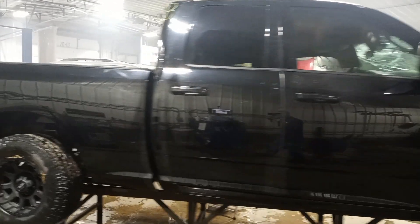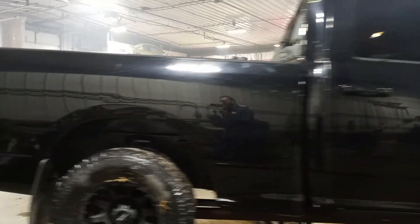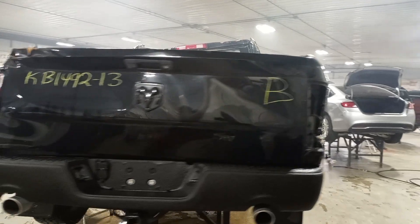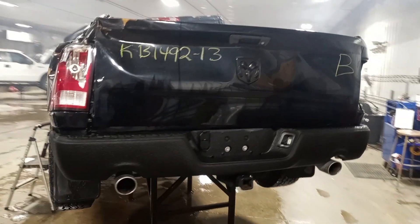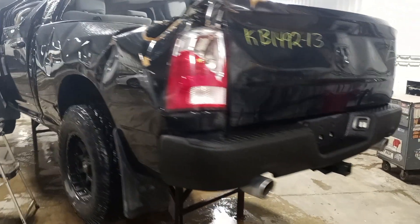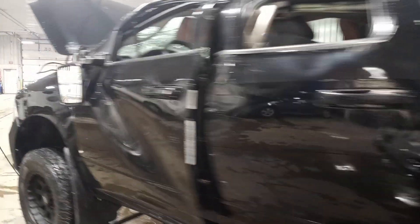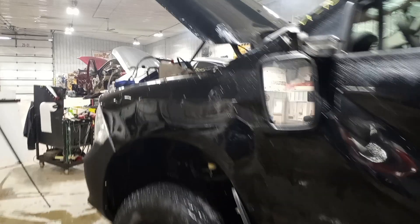This is a quad cab, extended cab, four doors. Box is damaged. Has a set of four aftermarket wheels. Tailgate is damaged. Both front and rear bumpers have been Rhino-lined with spray-on liner. There are some dents on the hood.